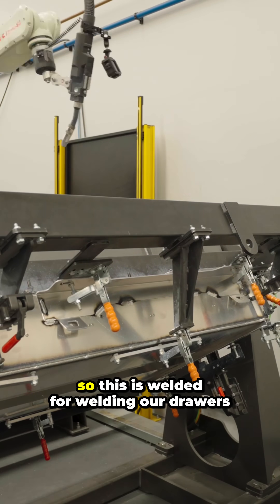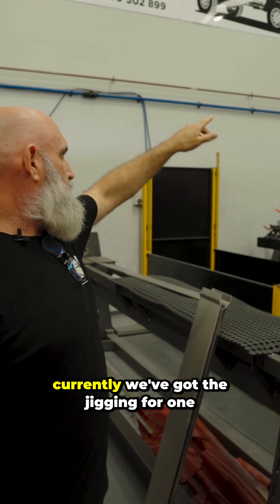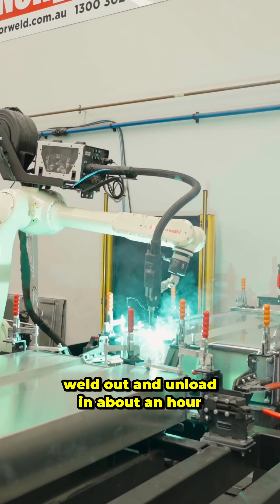This is our Kawasaki robot, used for welding our under tray drawers. We have two setups — currently we've got the jigging for one, so we can load, unload, weld out, and unload in about an hour for a drawer.